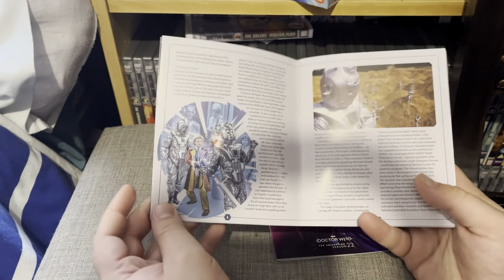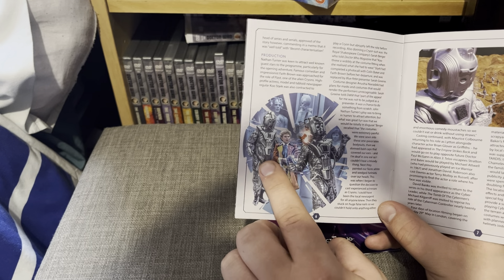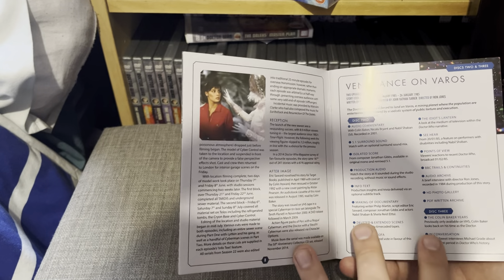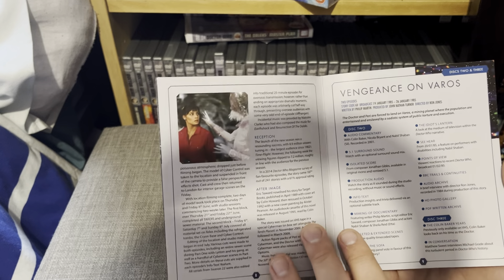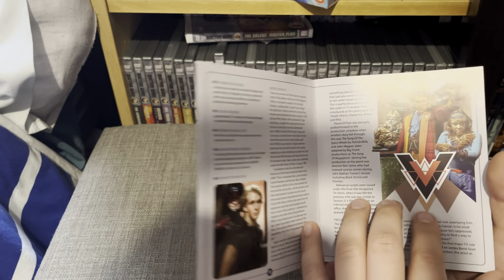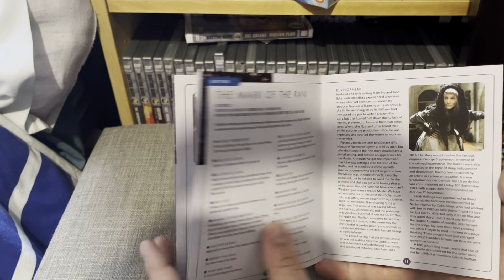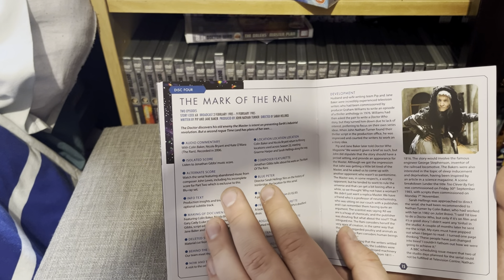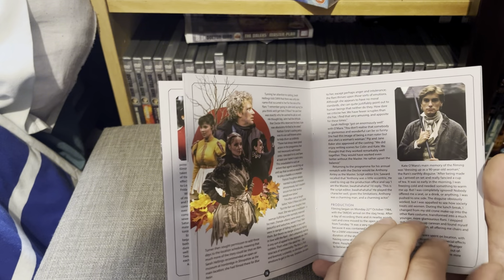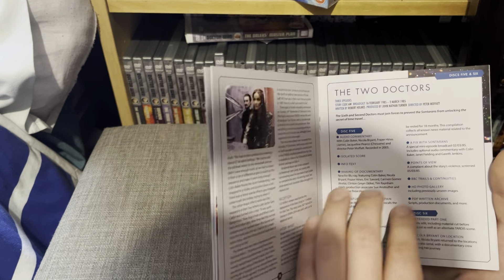There's a fantastic shot of Lytton being converted, Cryons, Peri, the Cyber Leader with the Doctor, and cyber control at the back. Then a fantastic shot from the planet Telos. For Vengeance on Varos there are two discs including the Colin Baker Years documentary that was on VHS, which I own. You get extended episodes, development of the story, fantastic artwork for the story itself, and a lot more information. Then Mark of the Rani with Kamelion in disguise, and a painting from the story.